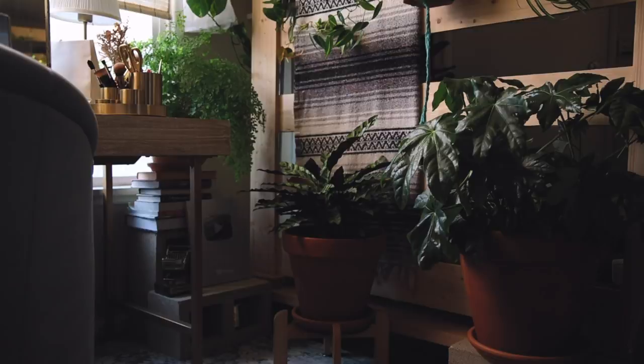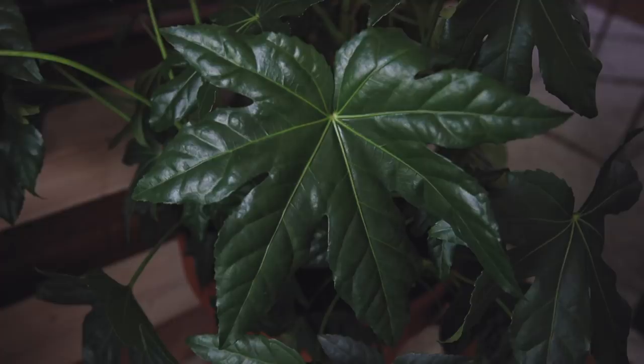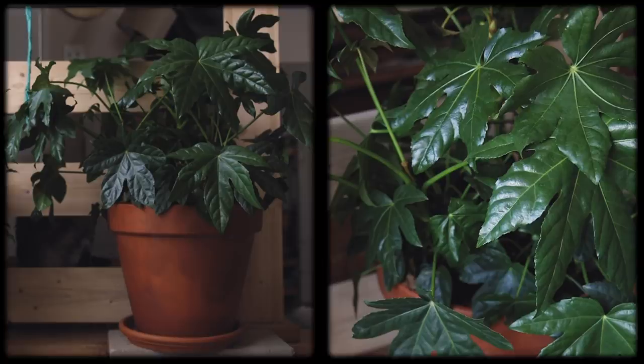To the right of this is a newer plant of mine. I used to have a butterfly lily here but I think its flowers were giving me an allergic reaction, so I replaced it with this glossy leaf paper plant. Still trying to figure this one out — some of the leaves are starting to wilt a bit. So if you have any tips for this one, please let me know because I'd really like for this one to thrive.